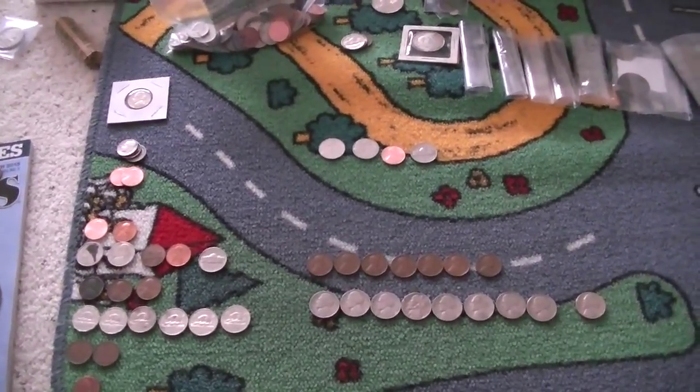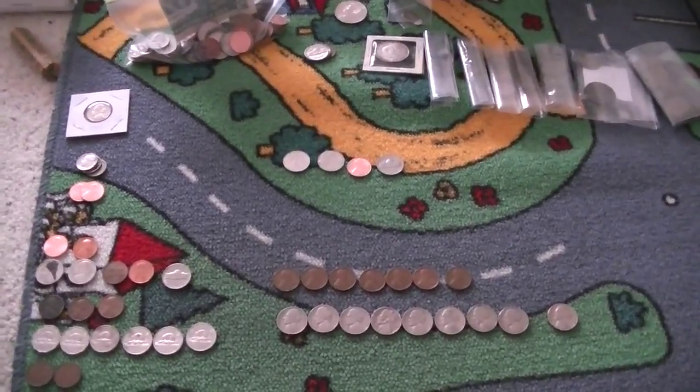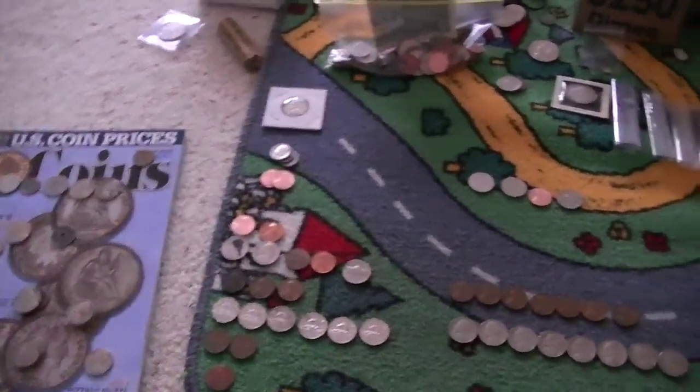Hey guys, what's up? It's Cointy and Drew here. So here's box number — I want to say 13. Yeah, I think that would make sense. 13, 14 — I got another one over here.